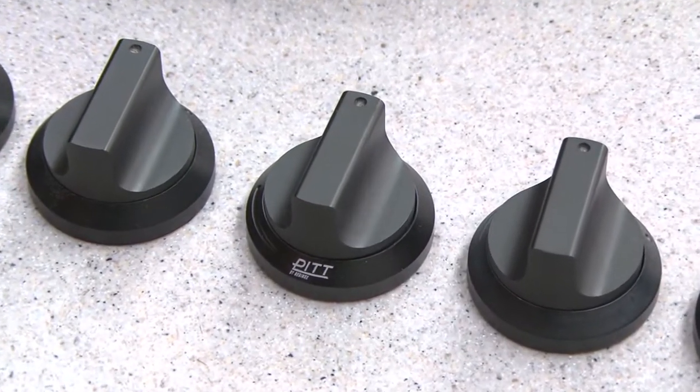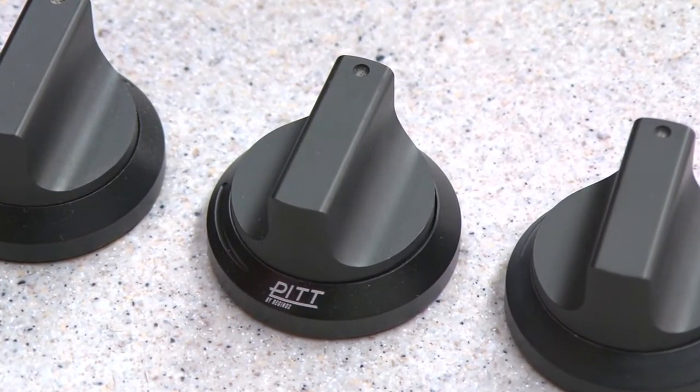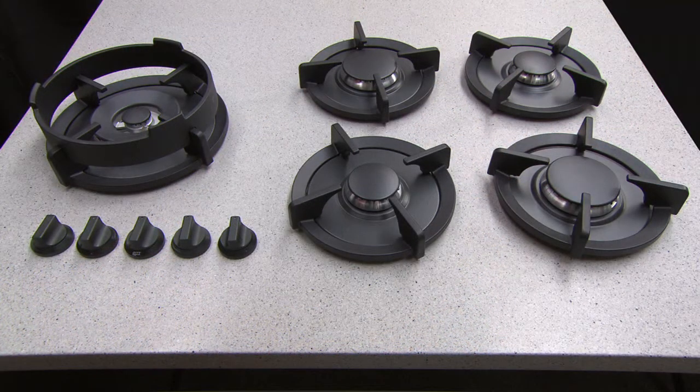Icon Commercial launches the latest Dutch innovation in gas cooking with Pitt. This innovative product allows gas hobs to be built directly into a benchtop for a seamless design solution.